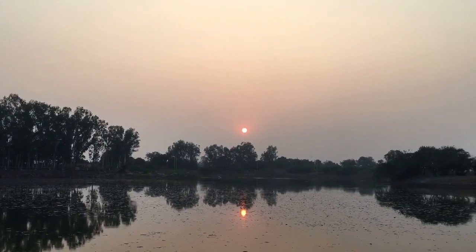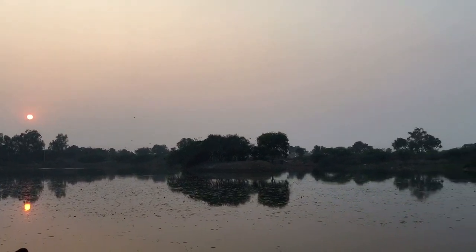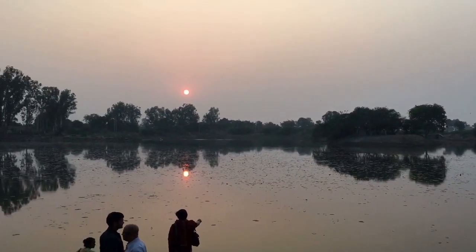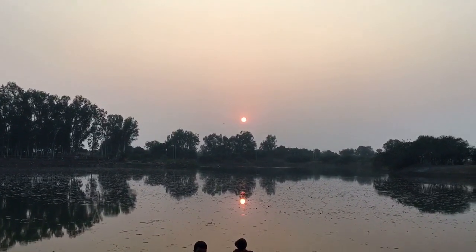There's a lake just next to my hostel where every evening we come and watch the sunset. It's so beautiful.